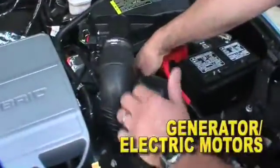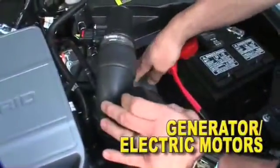In there there's a generator, and below that there's another generator and a traction motor, so there are two electric motors in total.